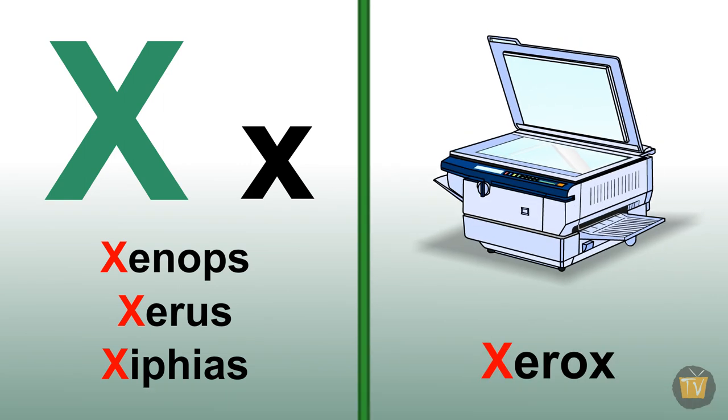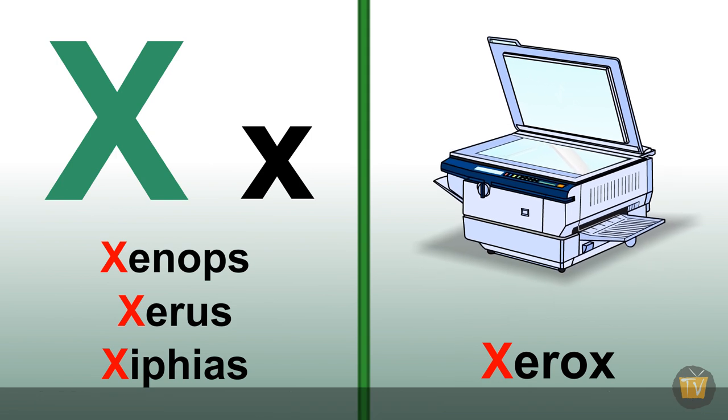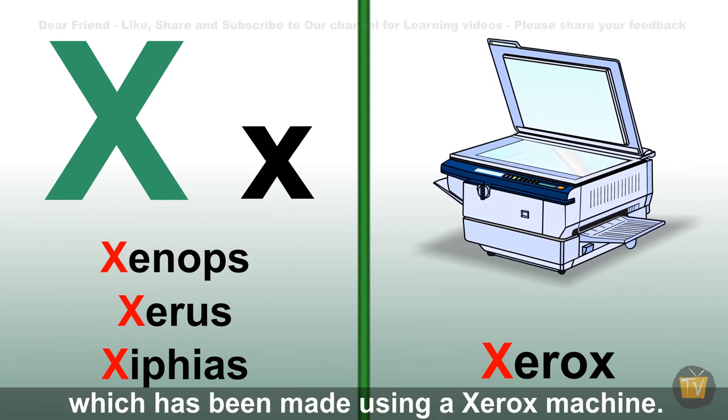Xerox. A Xerox is a copy of something on a piece of paper which has been made using a Xerox machine.